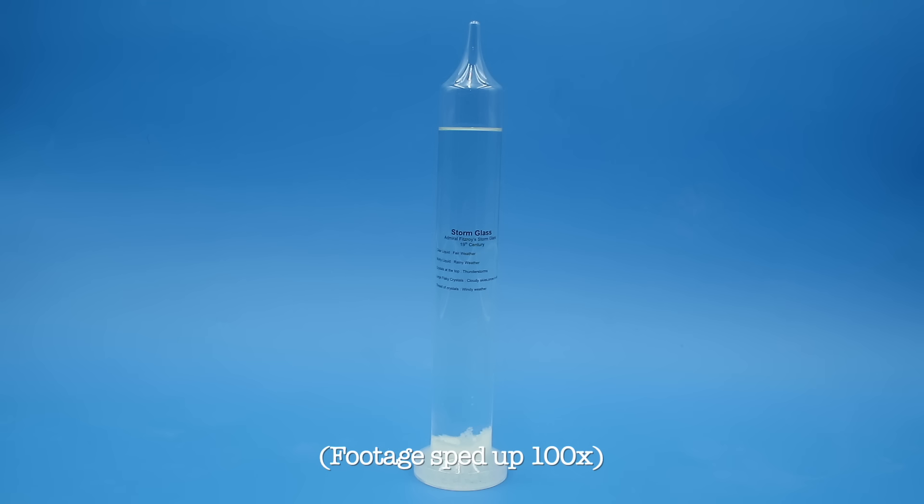In one of his experiments, Tomlinson heated up the contents of the storm glass until all the solutes were fully dissolved and the fluid was clear, then left it by a cold window. I decided to do this myself to see what would happen, and it lines up exactly with what he reported: little crystals like snowflakes would start to materialize from the top of the fluid and slowly rain down and accumulate at the bottom.